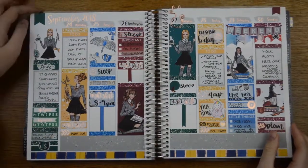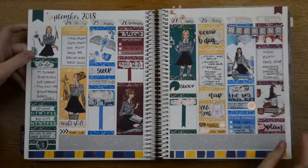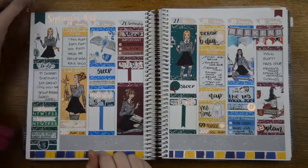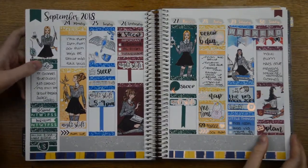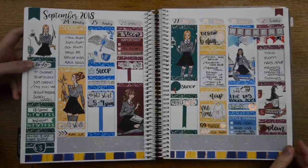Here we have the spread all filled out — give you a little overview. Got my little kitty clip that my friend got me, still on. I really like this. I used lots of full boxes this week — I never use this many full boxes. Don't really know what was going on.